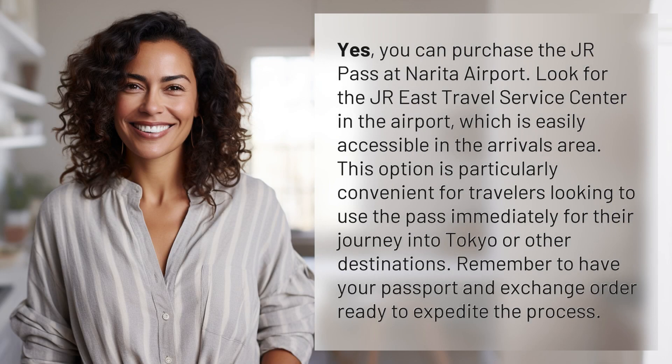Yes, you can purchase the Junior Pass at Narita Airport. Look for the JRE Travel Service Center in the airport, which is easily accessible in the arrivals area.